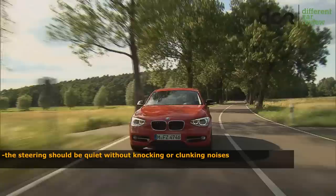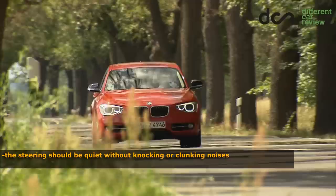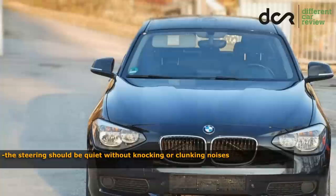Check the steering, which can make various rattling, knocking or clunking noises. In this case the problem is most probably with the steering rack. The same problem was in the BMW 3 Series F30 as well, so it seems like they shared not only the seat frames, but also the steering rack.